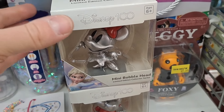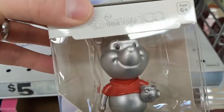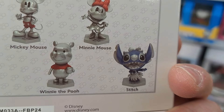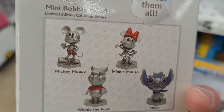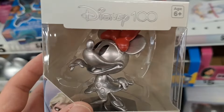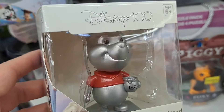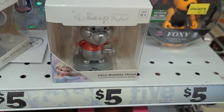Got some mini bobbleheads here — Winnie the Pooh, Minnie Mouse, and they also have Mickey Mouse and Stitch. Stitch looks super cool, and Mickey also. These are pretty awesome — they do bobble.